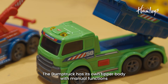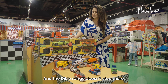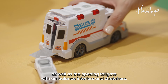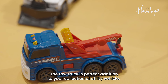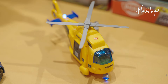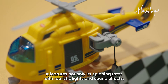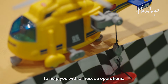The dump truck has its own tipper body with manual functions to move it up and down. The Dickie range also includes the ambulance with blue lights and siren, as well as an opening tool gate with ambulance interiors and stretchers. The tow truck is a perfect addition to your collection of utility vehicles and comes with a manual pulley crane. And lastly, take to the skies in this rescue chopper, which features spinning rotors with realistic lights and sound effects, plus a stretcher and working pulley to help with all rescue operations.